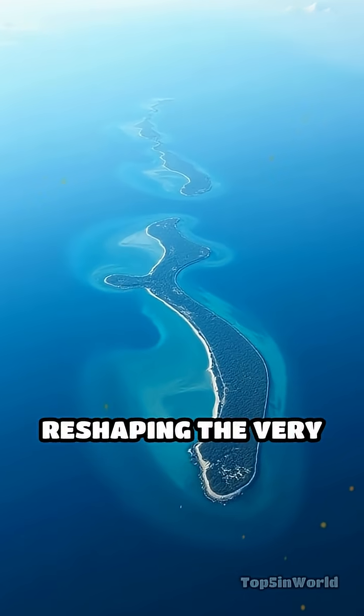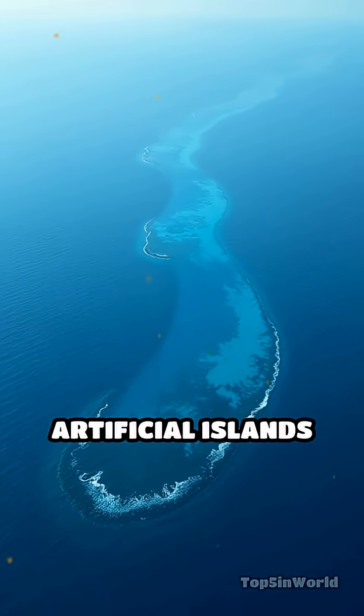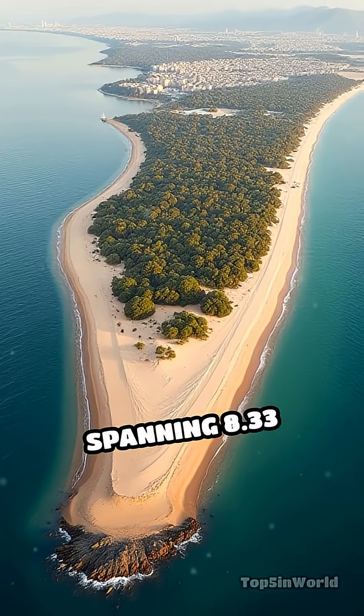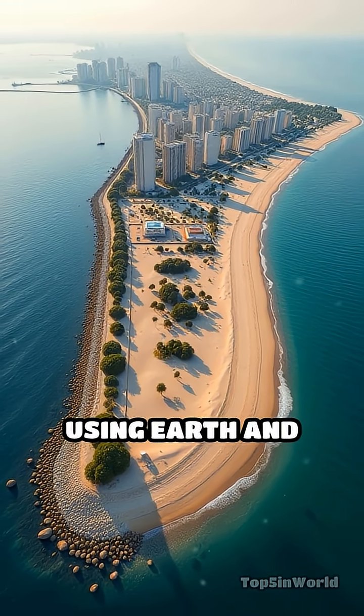Pause your scroll and imagine reshaping the very oceans, because that's exactly what these five colossal artificial islands represent. At number five, we have Port Island in Kobe, Japan, spanning 8.33 square kilometers, constructed through land reclamation using earth and sand.